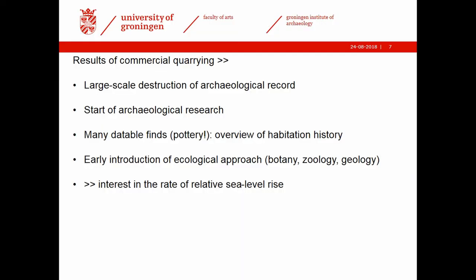The results of commercial quarrying were not only negative. Of course, we have large-scale destruction of the archaeological record, but archaeological research in the Terp region also started at that time. Quarrying resulted in many datable finds, and there are now collections in museums in the northern Netherlands providing a very good overview of habitation history. We also have an early introduction of ecological research — botanical research started already in the 1920s. Pioneers were working on it, and van Giffen was a zoologist himself. Geology was also part of research, and excavators had an active interest in the rate of relative sea level rise.